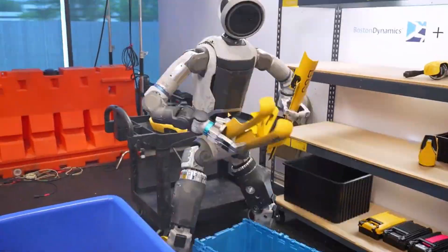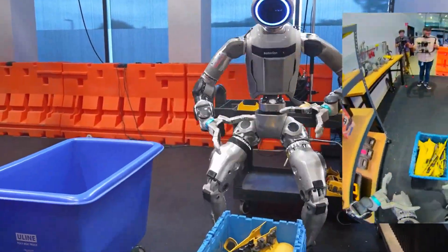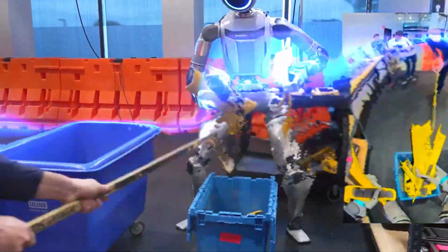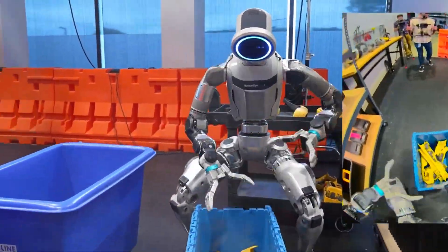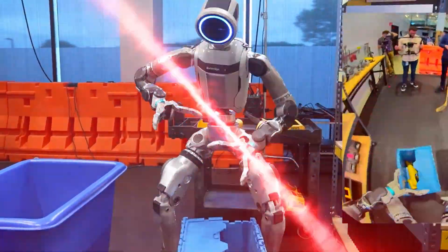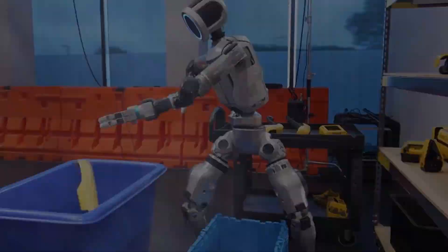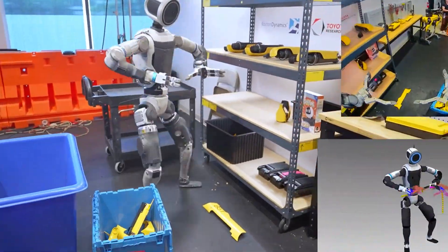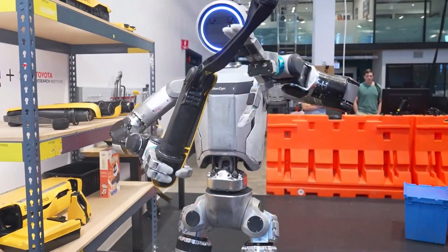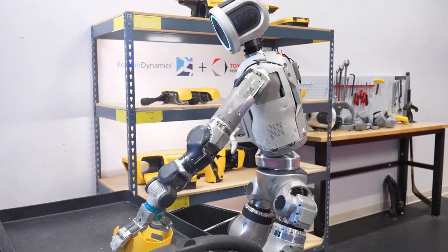Boston Dynamics and Toyota didn't just make Atlas stronger or faster — they gave it a brain upgrade. One that allows it to watch, learn, and perform complex jobs, sometimes even better than humans. It skipped the Robot Olympics this year, but for good reason. While the world's robots were showing off their moves, Atlas was in training camp, learning how to actually work alongside us. The question now isn't 'can Atlas do it?' — it's 'what job do you want it to learn next?'